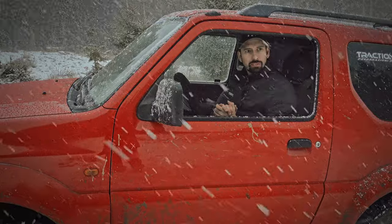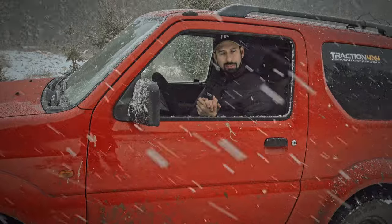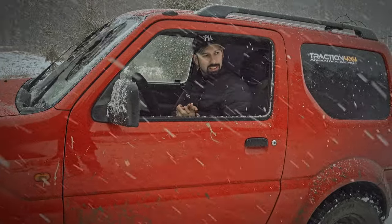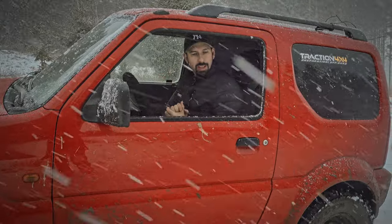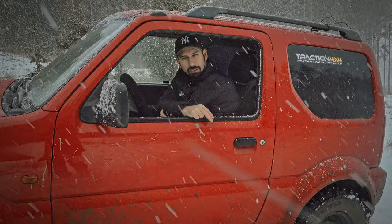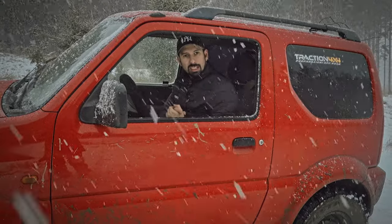This is a short video and the snow is really calming down on us now so we have to stop filming. So if you like this kind of content give it a thumbs up. Click here to subscribe. Click here to see other playlists of cool stuff, especially with off-road driving. Thanks for watching and I'll see you later.